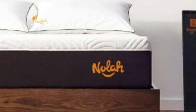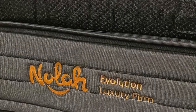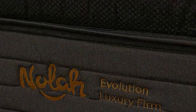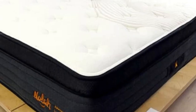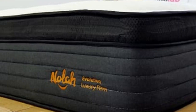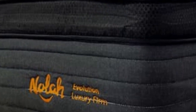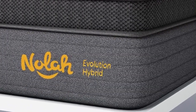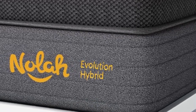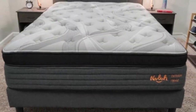Nola offers free ground shipping within the contiguous US. Each Evolution 15 purchase includes a 120-night sleep trial, but you can opt out of the trial period and reduce the sticker price by as much as $150. A lifetime warranty backs each mattress. For additional protection, you can purchase an accident protection plan that covers stains and other types of physical damage not covered in your standard warranty.